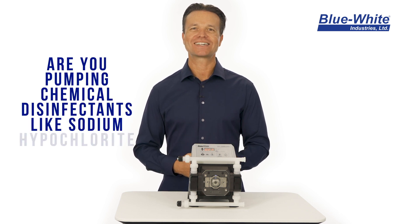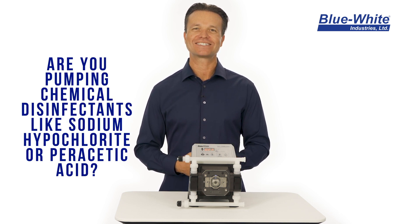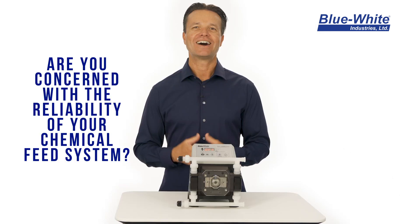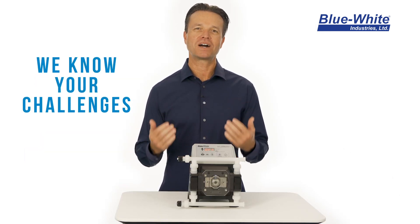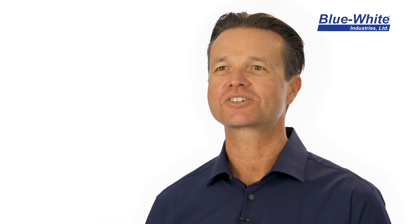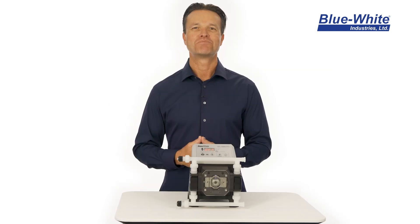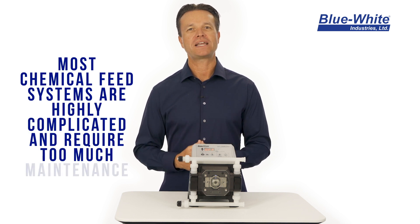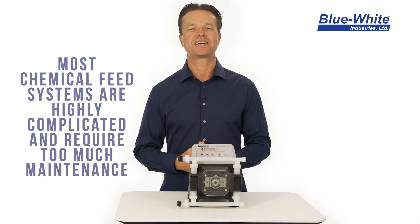Are you pumping chemical disinfectants like sodium hypochlorite or peracetic acid? Are you concerned with the reliability of your chemical feed system? Unplanned downtime can cost you money, waste your time, and can increase your exposure to chemicals. Most chemical feed systems can be complicated, require frequent maintenance, and cause unplanned downtime.